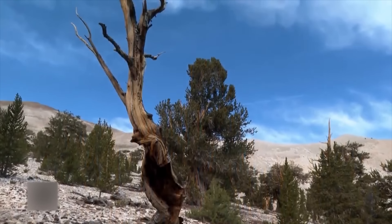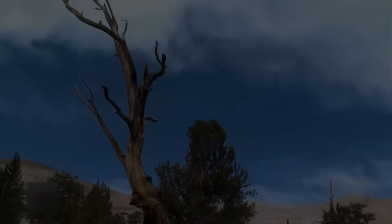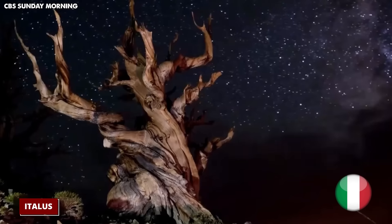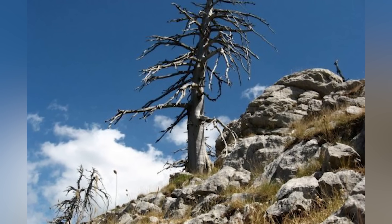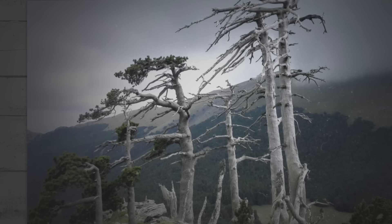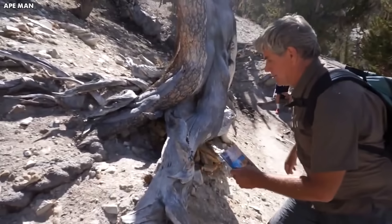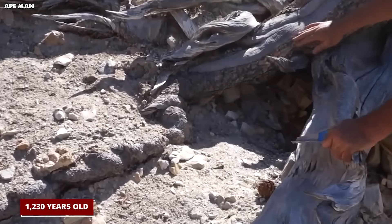Coming back up, let's meet an old tree that's seen a lot of history and learn what it can tell us — the Tree That Outlived Empires. Right in the middle of Europe, in Italy, there's a very special tree named Italus. This isn't just any tree — it's the oldest tree in Europe that we know about. This big old Bosnian pine tree sits in the pretty, wild parts of Italy's highlands, and Italus is more than 1,230 years old. That means this tree was already growing big and strong when a famous king named Charlemagne was bringing lots of places in Western Europe together.